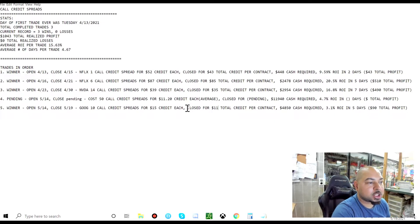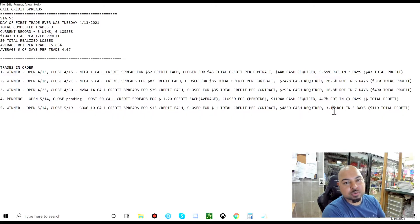I closed them for a total of $11 credit kept per contract. It required $4,850 cash and generated a 3.1% ROI in five days. Total profit was $110. Not the most profitable trade — just 3.1% ROI in five days — but I've done trades higher than that, like 20.5%. Still a winner nonetheless. That cash was just going to sit there anyway, so I put it to work and it made me some money. I'm currently four and oh.